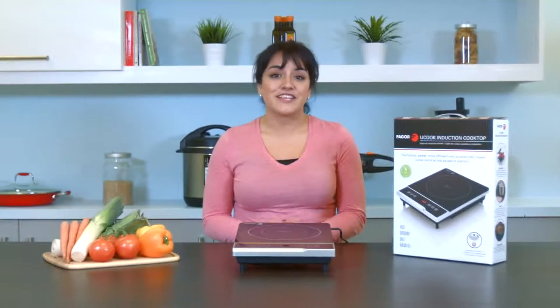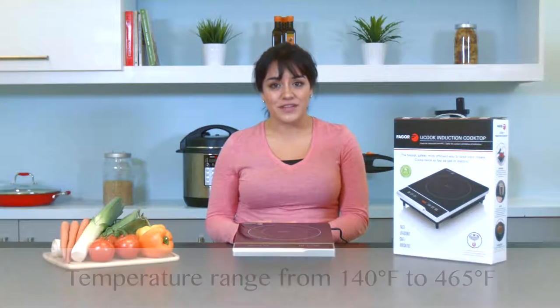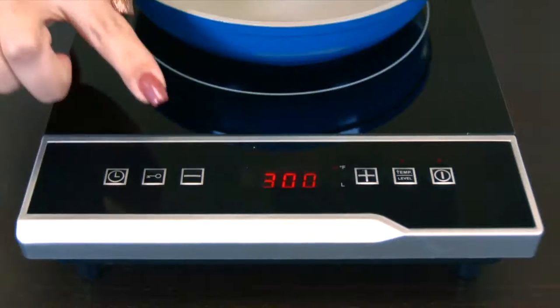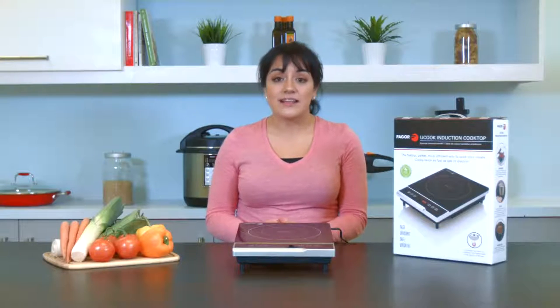Fagor's YouCook is a 1300 watt induction cooktop that only weighs four pounds and has a temperature range from 140 degrees Fahrenheit to 465 degrees Fahrenheit. The user-friendly control panel is equipped with plus and minus buttons to adjust time and temperature, as well as a child safety lock and a built-in timer. It also has a temp level button that allows you to change the display from your cooking temperature to one of the eight different power levels.